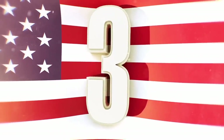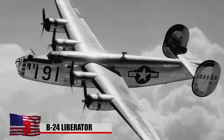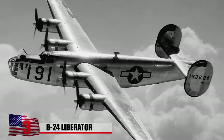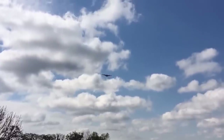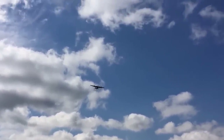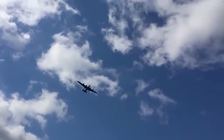B-24 Liberator. Developed during the early stages of World War II, the consolidated B-24 Liberator holds the title of being the most produced American-made military aircraft of all time. Nearly 19,000 units rolled off the line between 1940 and 1945, and it saw extensive use throughout the war as a heavy bomber.